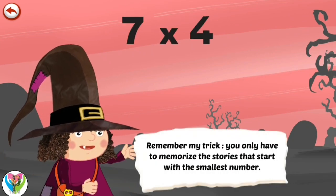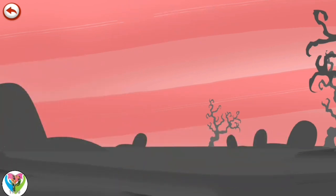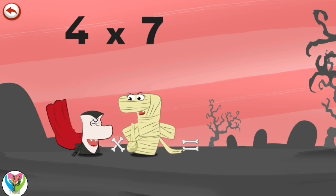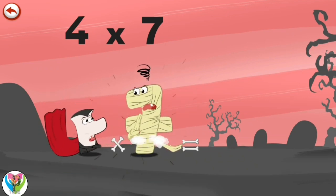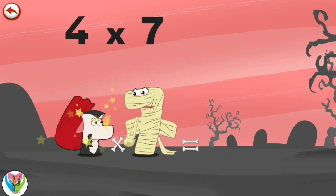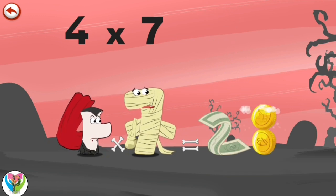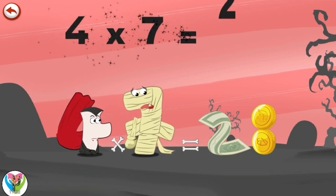Remember my trick — you only have to memorise the stories that start with the smallest number. What's the story of 4 times 7? When Vamp 4 sees the mummy Ram 7, he can't help biting her, but he only manages to take a bite out of the mummy's handbag. She is so angry she rears up and hits Vamp 4 on the head, spilling everything in her bag — a fine banknote in the shape of a 2, and several coins which pile up in the shape of an 8. We have an economic issue. 4 times 7 is 28.